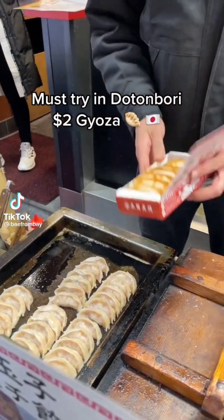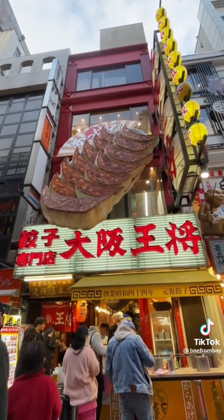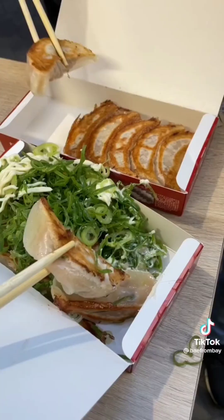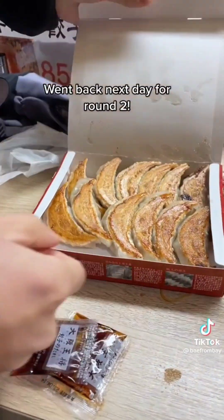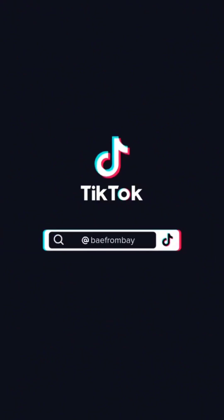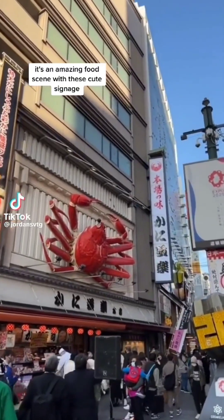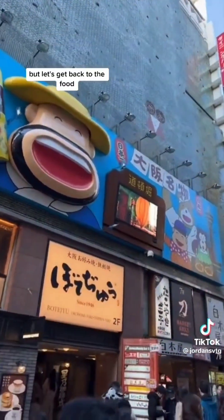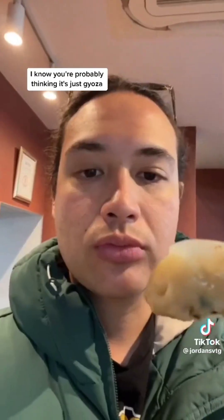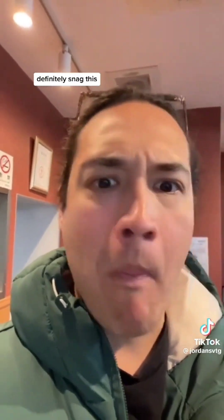Must try in Dotonbori: the $2 gyoza — this hot chili sauce is fire. I went back the next day for round two. If you're visiting Osaka, you need to go to Dotonbori. It's an amazing food scene with these cute signatures. Let's get to the food — starting with the pork gyoza. You're probably thinking it's just gyoza, but no, this is not frozen, this is homemade. It was just as good as it looked. Definitely snag this.